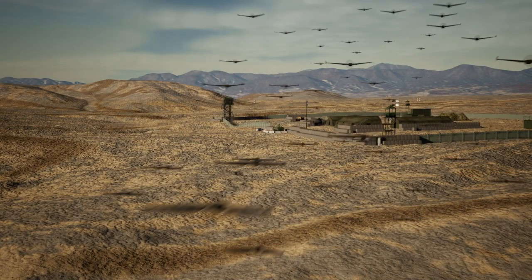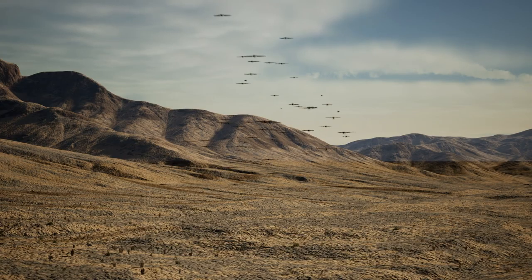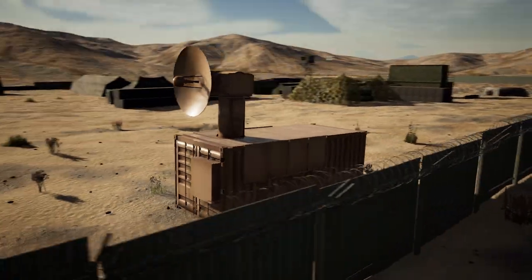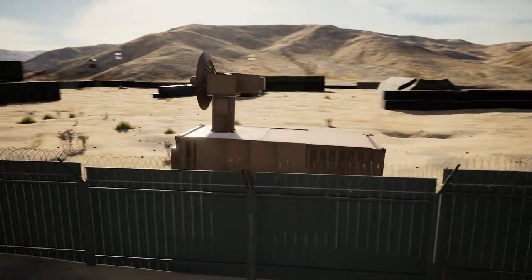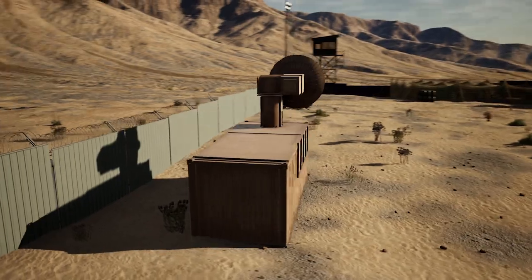The Air Force Research Laboratory has already demonstrated Thor's effectiveness during real-world tests where it defeated hundreds of UAS systems. AFRL developed this unique system allowing base defense forces to stop UAS attacks at long range before they threaten critical infrastructure.